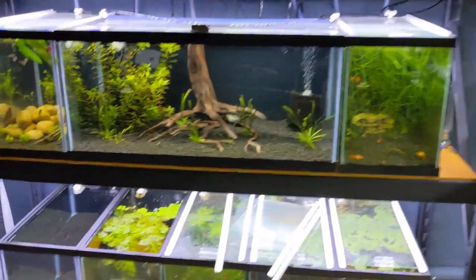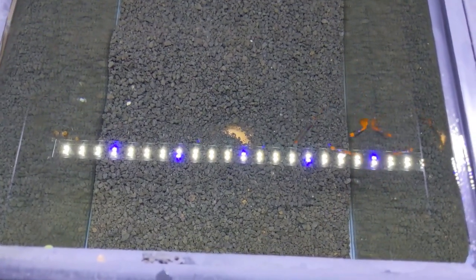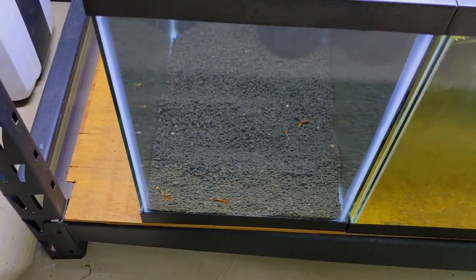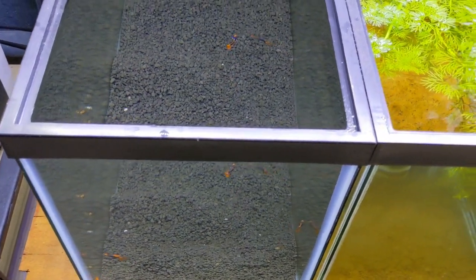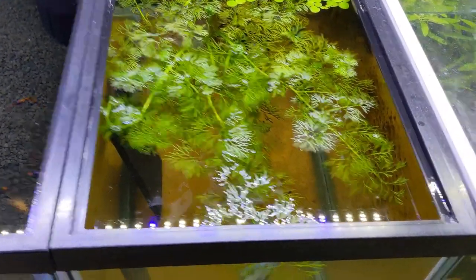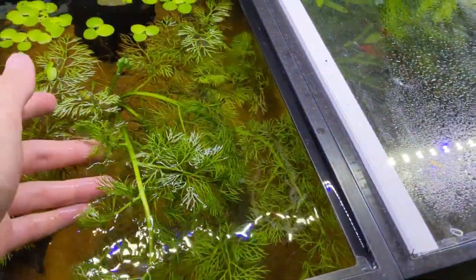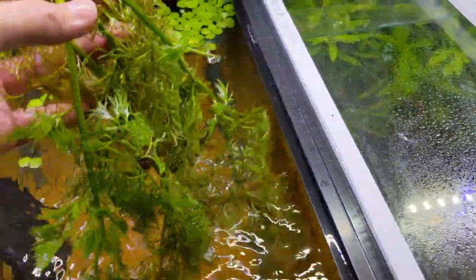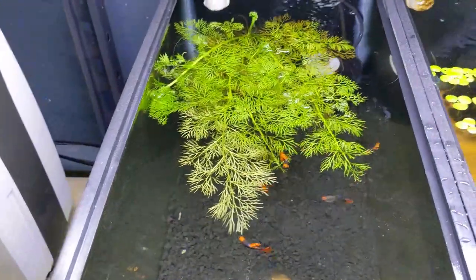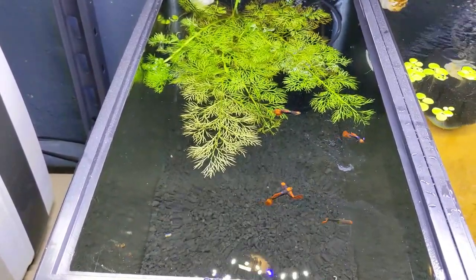The tuxedo koi guppies ended up moving in here — you can see the top-down view and I think they look pretty good. I'm gonna order some plants and hardscape for this tank, but in the meantime this water sprite floating here looks really cool. It has nice long roots and I think it'll provide cover for the female guppy. So I'm just gonna transfer it over to this tank and that should be good until I get more plants and hardscape.